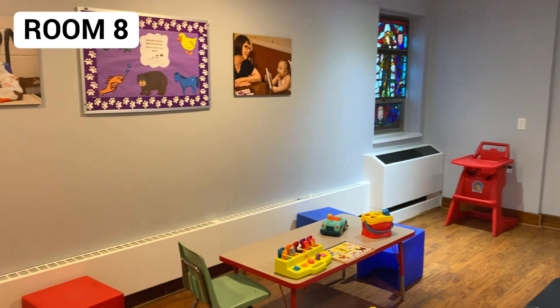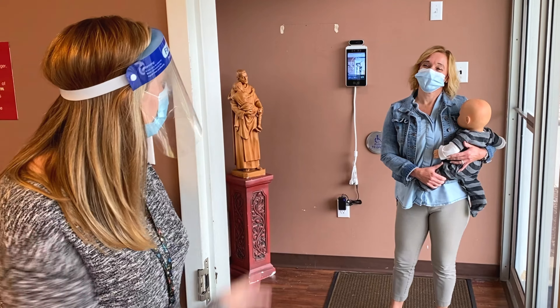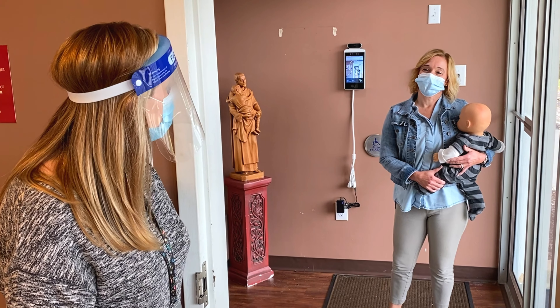Now I'm going to show you how to welcome your family when they arrive at Building C. Hi Teresa and Zach, welcome. If you don't mind, I'll have you step up to the tablet to take your temperature.